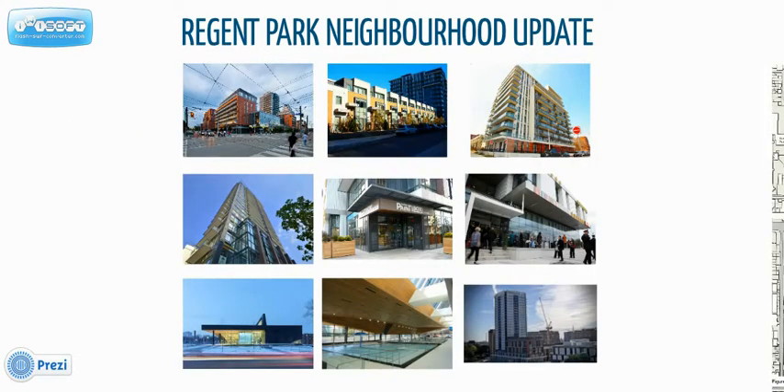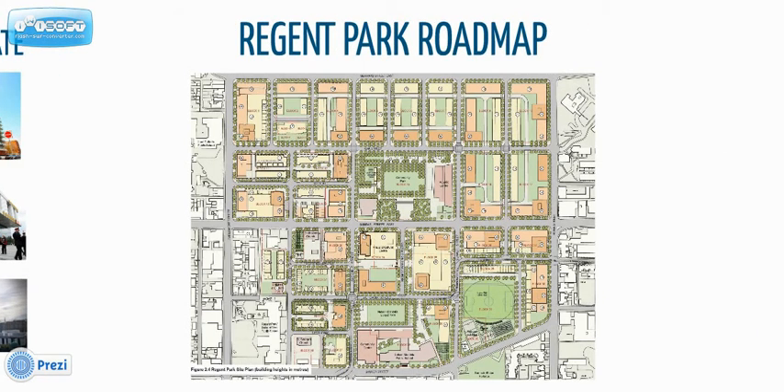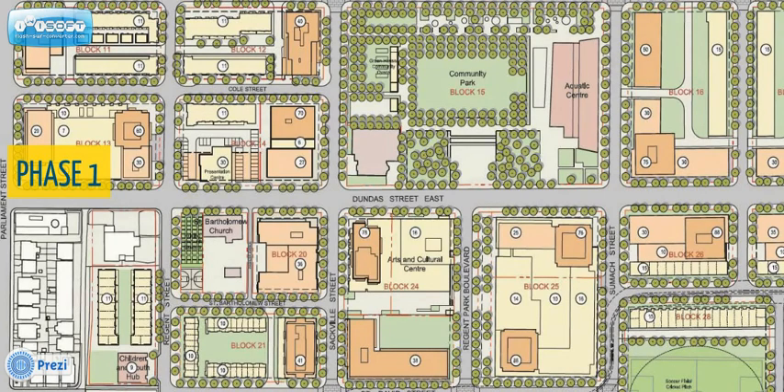We've been in the development and revitalization since the beginning in 2006. The most recent completed condo is Paintbox Condominium. One Park Place North is close to completion and will begin occupancy in January of 2014. This is a 15-year, 69-acre, five-phase redevelopment. Phase 1 has been completed and we're almost at the end of Phase 2. One Park Place is situated in Phase 2 of the development.